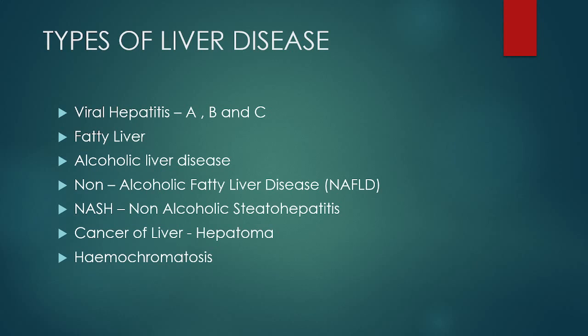The types of liver diseases can range from infections to genetic conditions and excess fat accumulation on the liver. Namely: viral hepatitis caused by hepatitis A, B, and C; fatty liver due to excess accumulation of fat; alcoholic liver disease; non-alcoholic fatty liver disease and NASH, which is non-alcoholic steatohepatitis; cancer of the liver or hepatoma; and hemochromatosis, a genetic condition where there is a tendency to deposit excess iron on the liver.